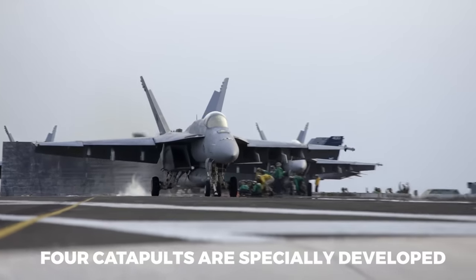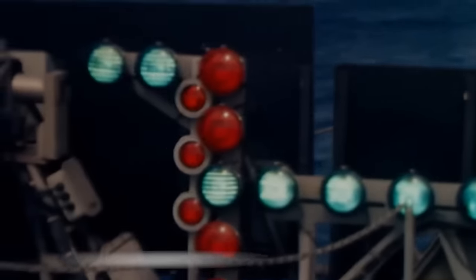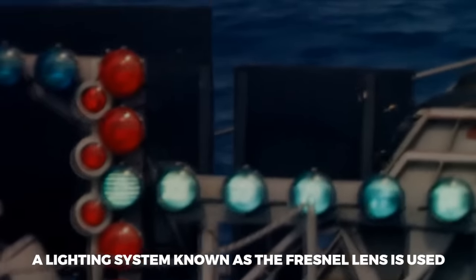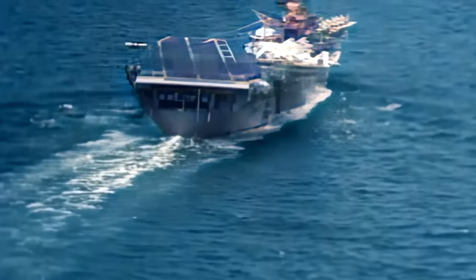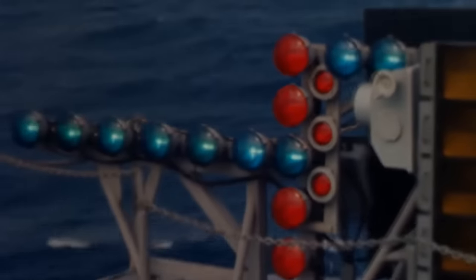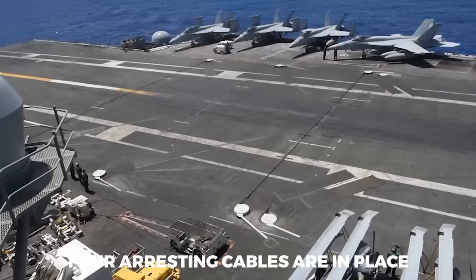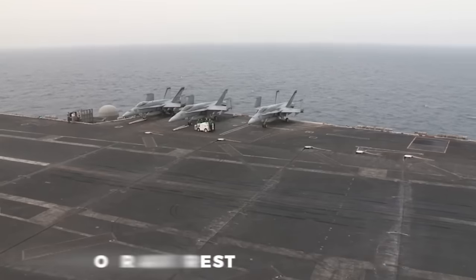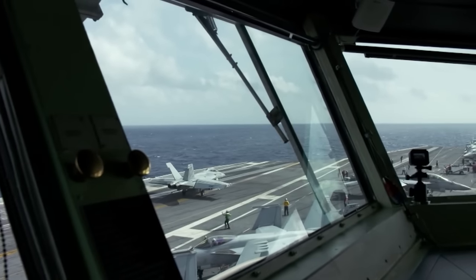For the aircraft carrier to act as a floating airport, the pilots and crew rely on three key elements to launch and land aircraft safely. First, four catapults are specifically developed to launch planes at high speeds. Second, a lighting system known as the Fresnel lens, or the meatball system, lets a pilot know if the plane has the correct altitude and position when approaching to land. Lastly, four arresting cables are in place to bring the plane to a rest in less than 320 feet.